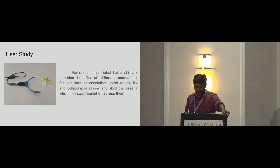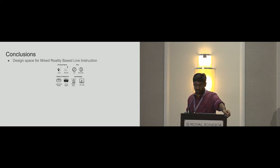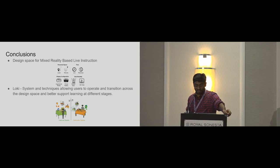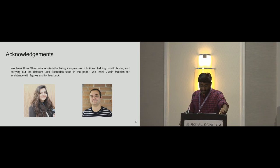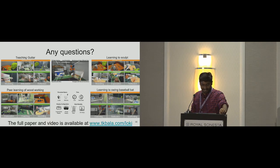In summary, we have presented a design space for exploring the design of systems and interactions for mixed reality-based live instruction. We contribute a system that allows users to operate and transition to different configurations of the design space, thus better supporting learning at different stages. In future work, three main verticals are interesting to explore: spatially and temporally consistent annotations for moving objects, scaling Loki to multiple user interactions, and exploring other display configurations and data modalities. We thank Roya for being a super user of Loki and helping with testing and carrying out different scenarios, and Justin for assistance with figures and feedback.